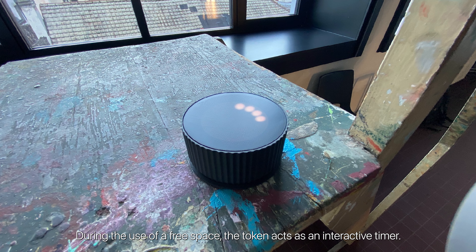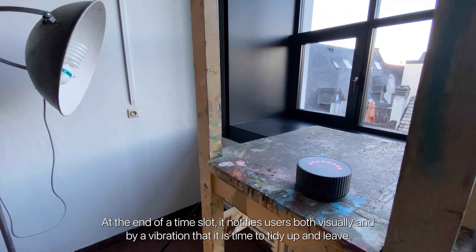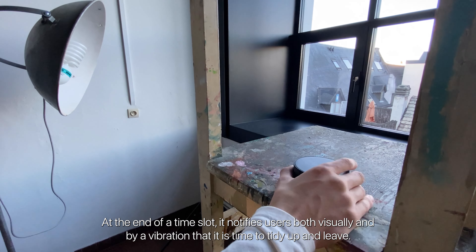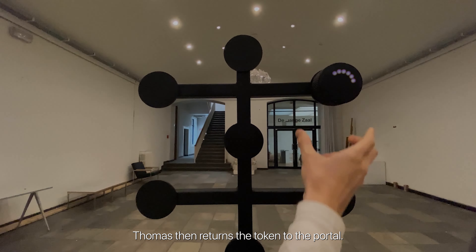During the use of a free space, the token acts as an interactive timer. At the end of a time slot, it notifies users both visually and by vibration that it is time to tidy up and leave. Thomas then returns the token to the portal.